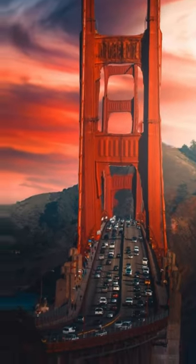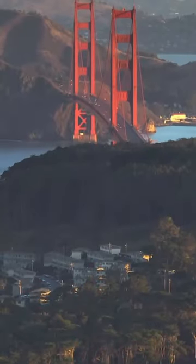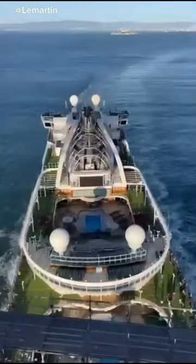Have you ever wondered why the Golden Gate Bridge is orange? I assure you that they did not pick this color just to be stylish. The orange color makes the bridge visible to oncoming ships when there is fog.